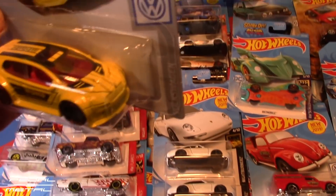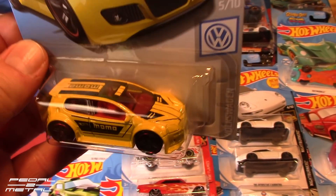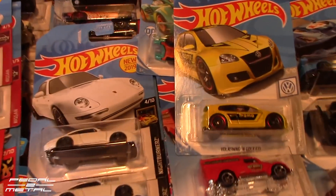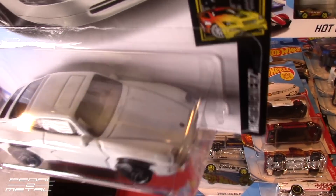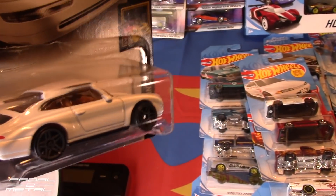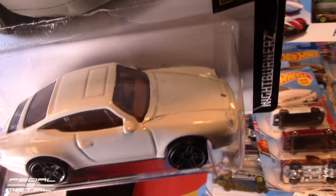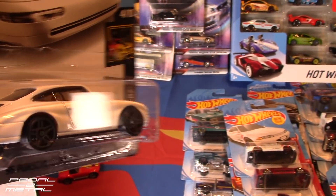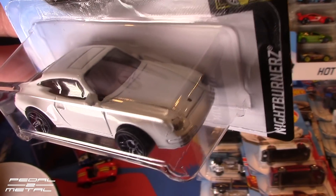The yellow GTI doesn't really do anything for me personally. This new 911 is really nice — I love the tan, camel-colored interior choice they made. For a basic car, they usually do something like chrome interior which ruins it, but this one I highly recommend, they did a great job. I'm hoping maybe this weekend to do a custom on one — I have so many in the queue.